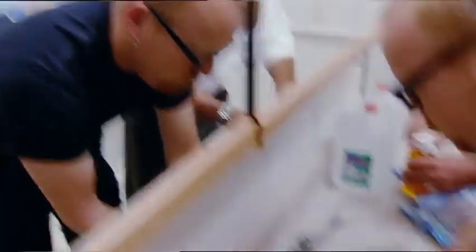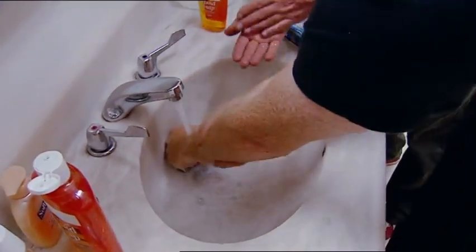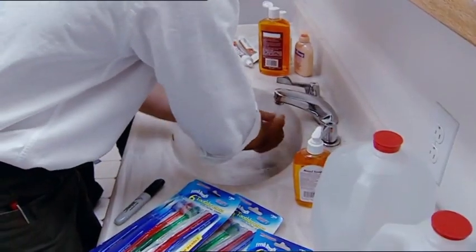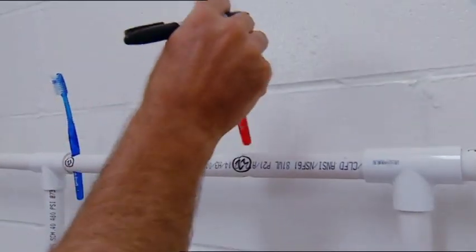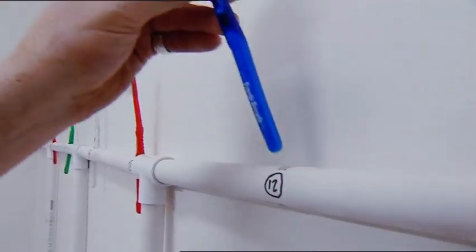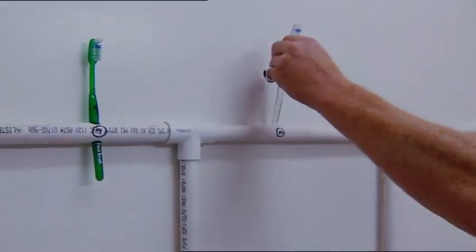The guys will wash their hands with antibacterial soap every time before they touch the brushes to prevent possible contamination. And importantly for the experiment, this bathroom will stay open for business.